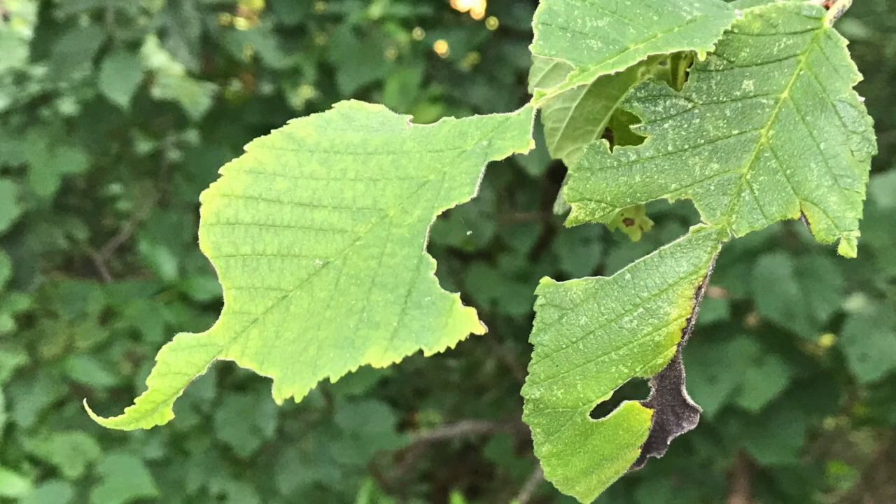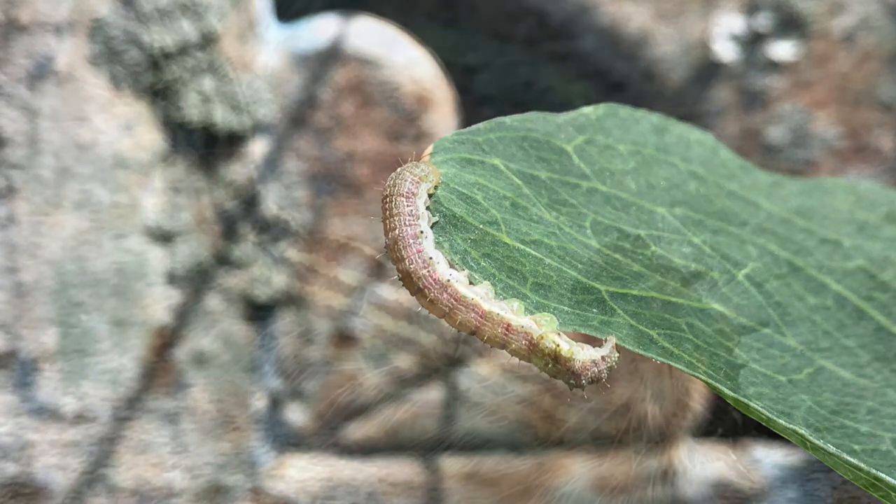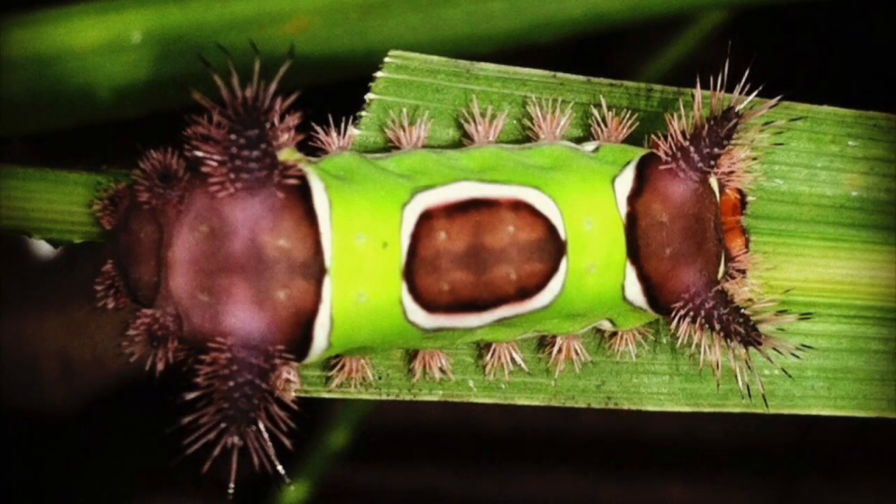Leaf damage is a sure sign that something's been going on — caterpillars are munching. We like to look at the caterpillars and distinguish whether or not they're butterfly caterpillars or moth caterpillars. We try to avoid the painful stings of the saddleback caterpillar.